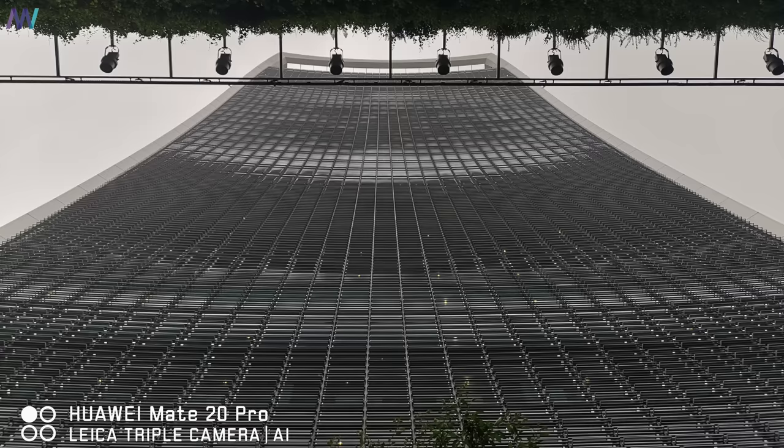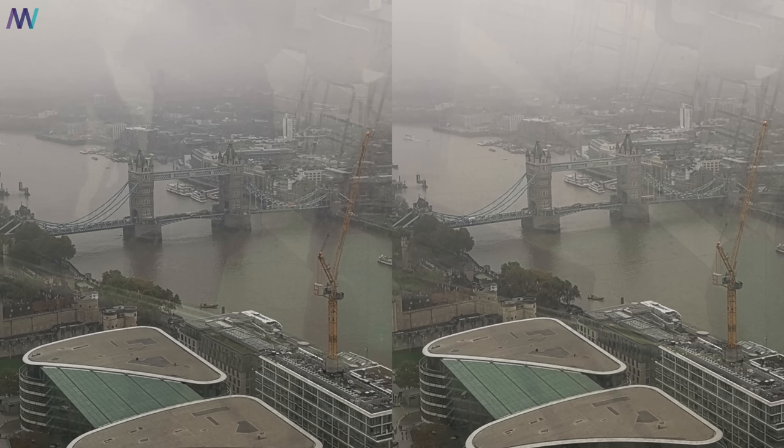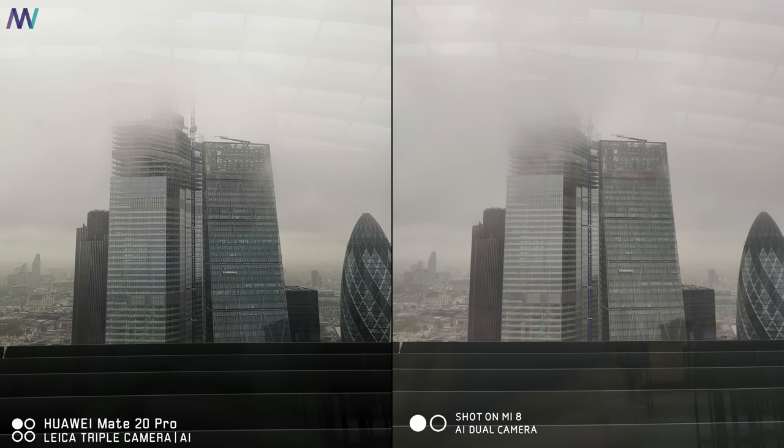This shot clearly shows that the Mate 20 Pro has a slightly higher dynamic range, better HDR, and uses a slightly different color temperature. The difference is not that huge — the details are very similar, and even when we zoom in there is barely a difference visible. In this next picture, the Mate 20 Pro is sharpening the image a lot and has a higher contrast ratio than the Mi 8.